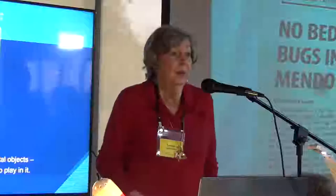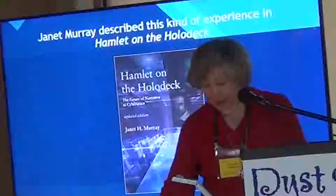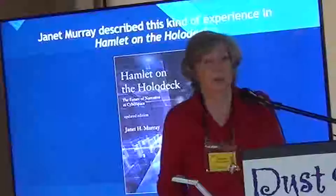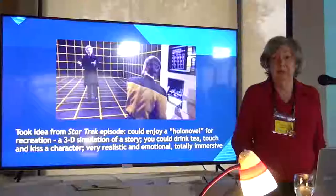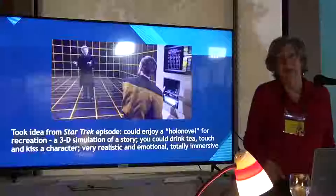There are props, architectural features, things you can touch and pick up, so it isn't necessarily digital, though it can be very digital. There are different types of experiences within it. Janet Murray wrote about it in her book Hamlet on the Holodeck, which is an excellent book about storytelling using digital technology. She took the title from Star Trek, and she called this kind of experience a holo novel — a 3D simulation of a story where you could do all kinds of things.